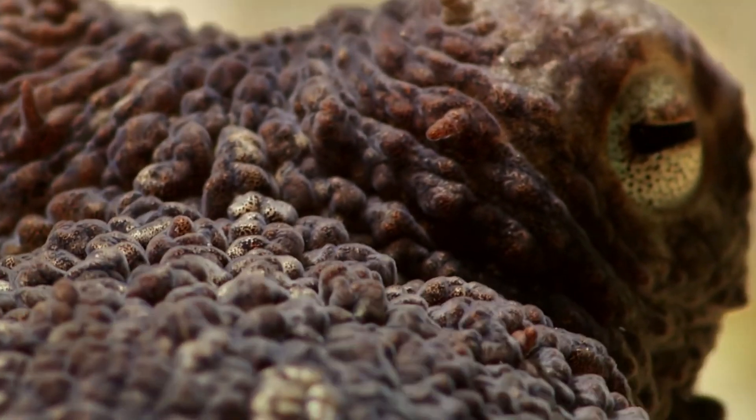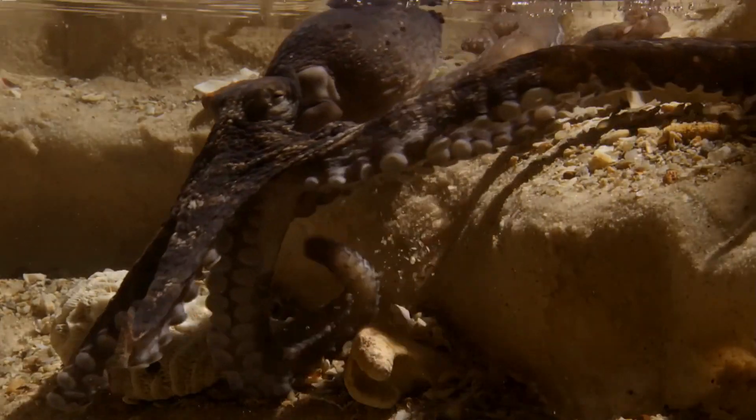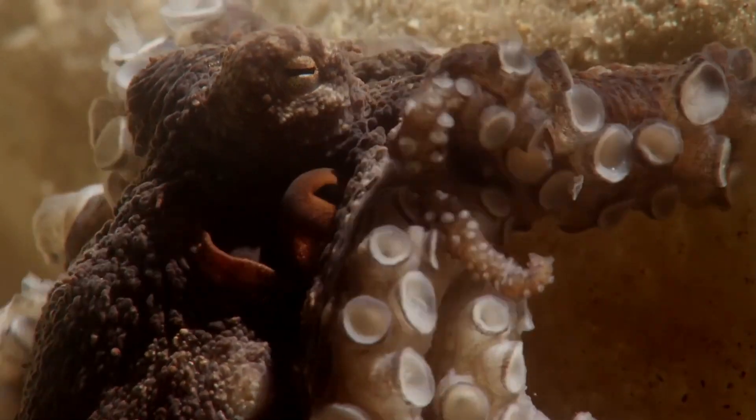It has a unique body with small spikes, blending perfectly with the coral reefs. This unique appearance isn't just for show — it serves as an important strategy for navigating the bustling underwater environment safely.